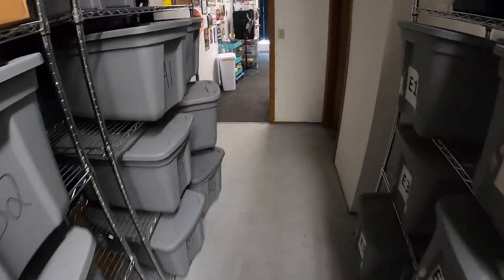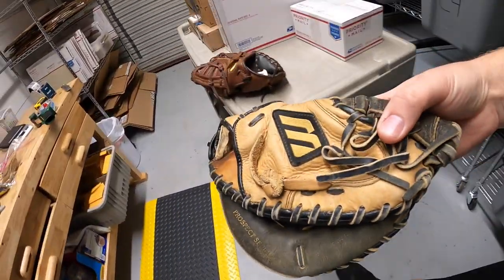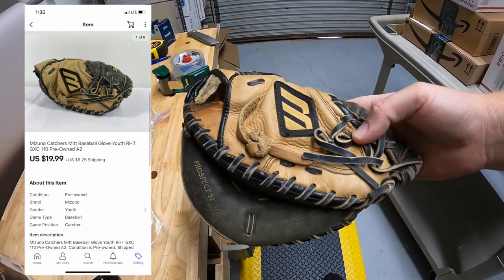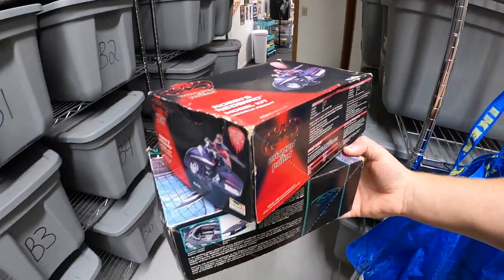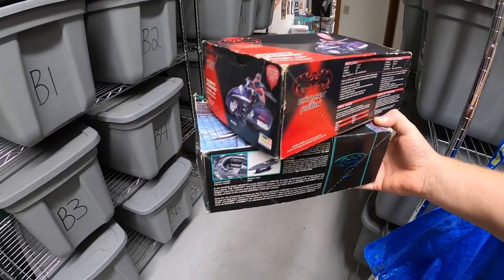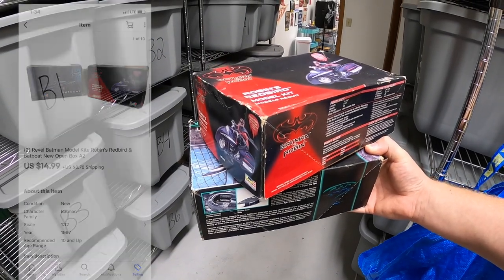We're going over to A2 next and I sold a couple things out of here. First is this Mizuno catcher's mitt — I got this at a garage sale as part of a bundle deal, so I probably got $4 or $5 into it. It sold for $19.99 plus shipping. Next are these two Batman models, also from that same bundle deal. I've probably got $4 or $5 each into these — I thought they were going to be worth more, but they weren't. I decided to do them as a pair and they sold for $14.99 plus shipping.